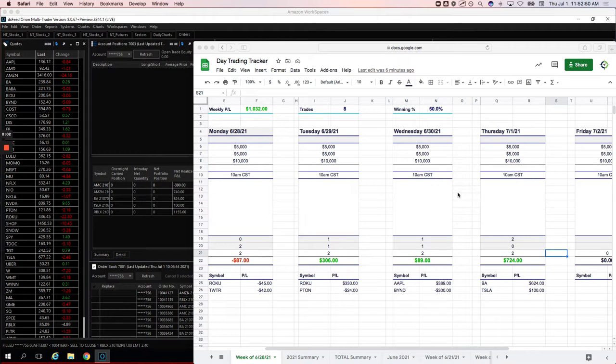Hey everyone, happy Thursday, July 1st. Nice way to start the month of July, plus 2,434 on the day.